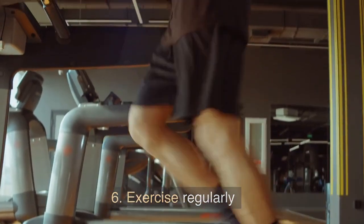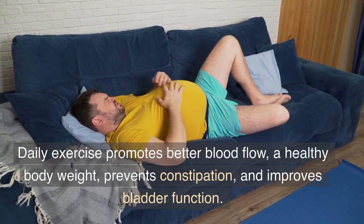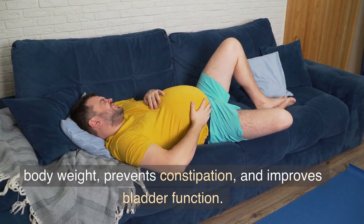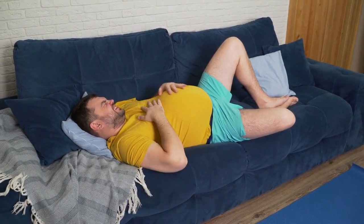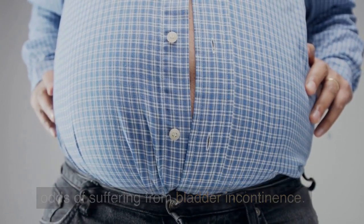6. Exercise regularly. Daily exercise promotes better blood flow, a healthy body weight, prevents constipation, and improves bladder function. However, carrying excess body weight increases the odds of suffering from bladder incontinence.